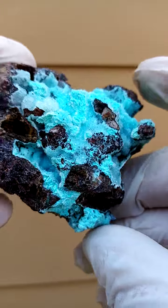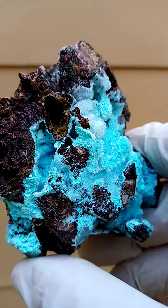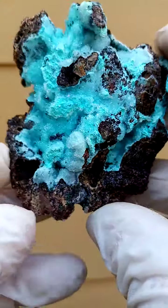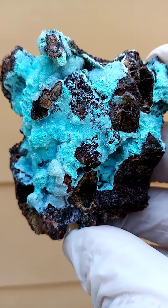Most likely not malachite, but for sake of ease, malachite is always easier. As time goes by, I always say if we add another element to the periodic table, a lot of our IDs will probably get rather confusing.